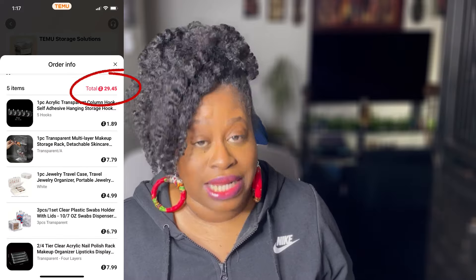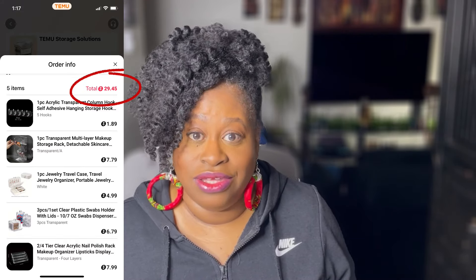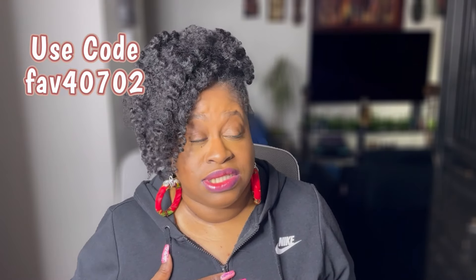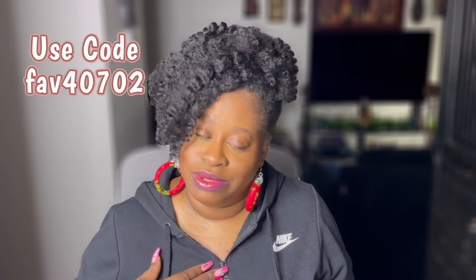I'll have the links to every single one of these down in the description box in case you want to check them out. This was a super affordable haul — I believe the whole haul was under $30 for these items that you can mix and match. Check out Temu, download that app, use my discount code. That helps show Temu that you were referred through me, and I would appreciate that.